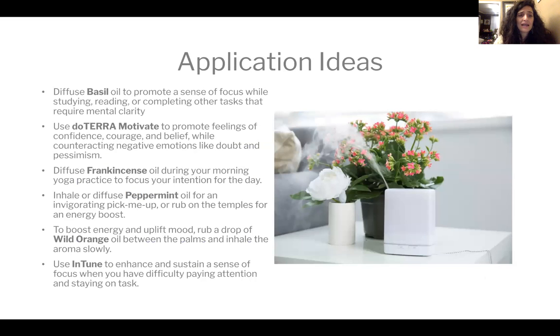Some application ideas: diffuse basil while studying; roll doTERRA Motivate on your pulse points if it's a roll-on; diffuse frankincense during meditation or yoga; diffuse peppermint as a pick-me-up. I also like rubbing peppermint on my temples for an energy boost, or putting a drop on my thumb and touching the top of my mouth — it tastes awesome. Wild orange uplifts your mood just by smelling it in a scent tent. You can combine frankincense, peppermint, and wild orange in a diffuser. InTune blend helps sustain a sense of focus — I absolutely love that one.